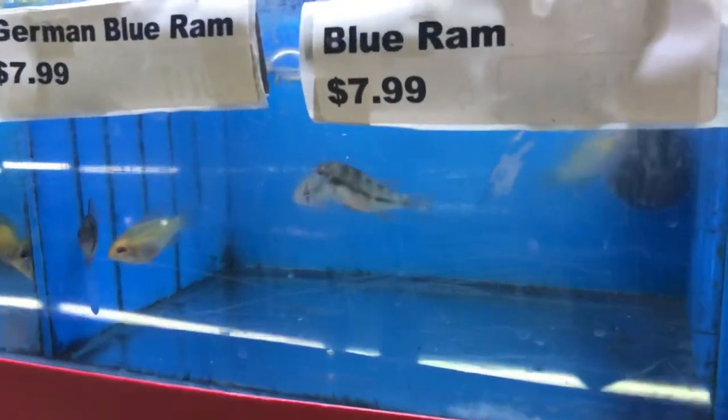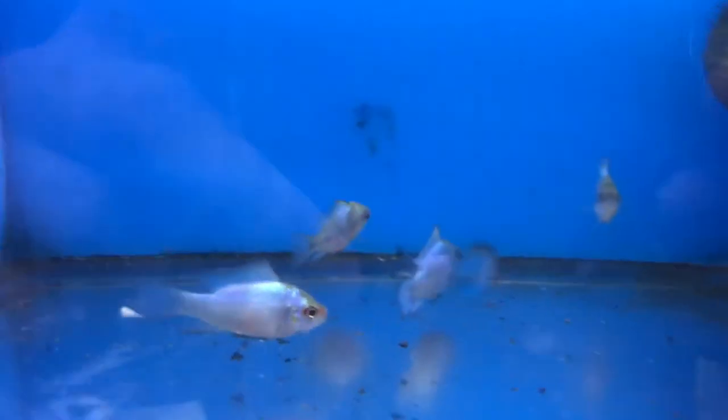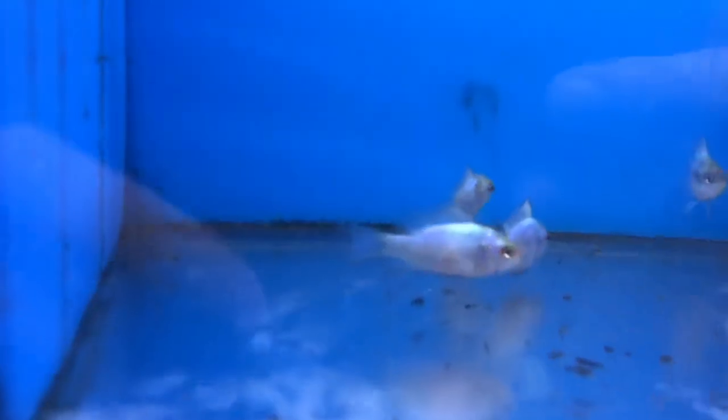Over here we've got our rams — some German blue and regular blues. We've got some balloon golds and balloon blues, and of course we've got our electric blues and electric blue balloons. Also got some gold gouramis.